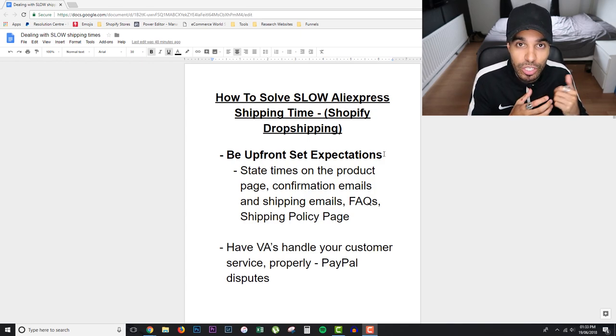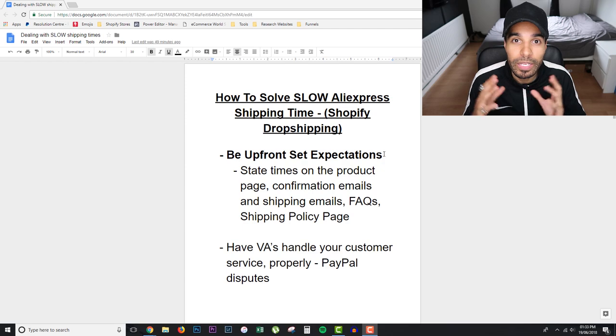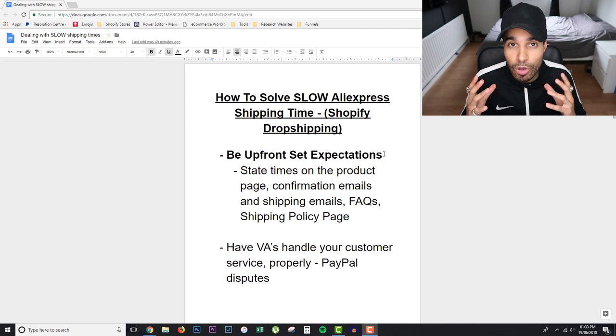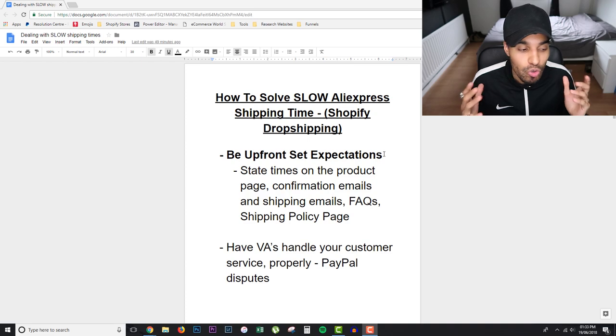I see a load of stores that don't actually state how long a product will take to reach the customer, or it's very hard to find. If you're doing this, it's gonna end badly — you're gonna get a load of unhappy customers and bad feedback. Facebook is now penalizing people who get a lot of bad feedback. So if you're shipping from AliExpress and not setting those expectations, your ad account is gonna be in trouble. It's not worth the refunds or the hassle.